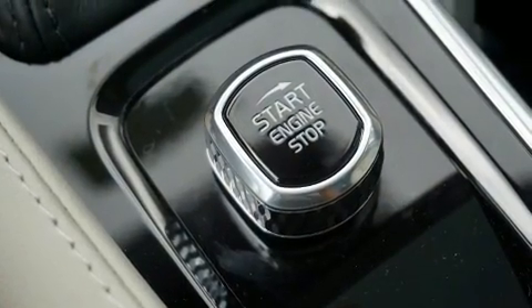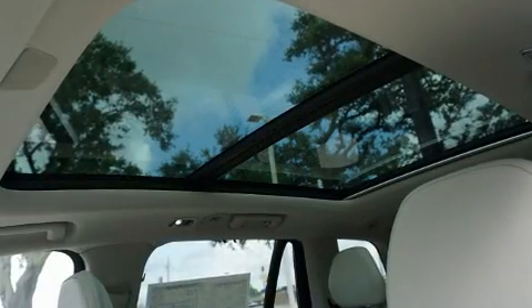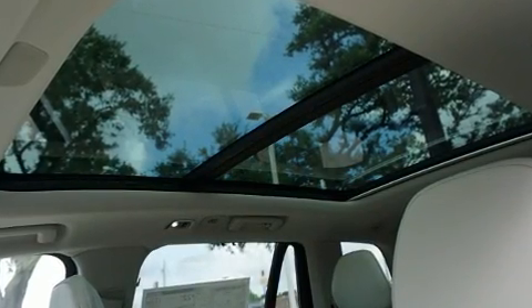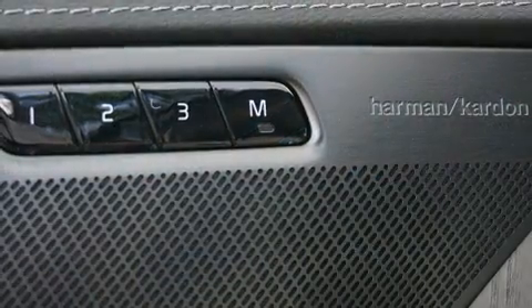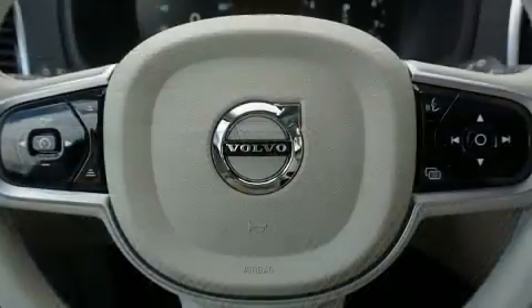The following features are included: front and rear reading lights, power front seats, a built-in garage door transmitter, automatic dimming door mirrors, heated and ventilated seats, power moonroof, and air conditioning.